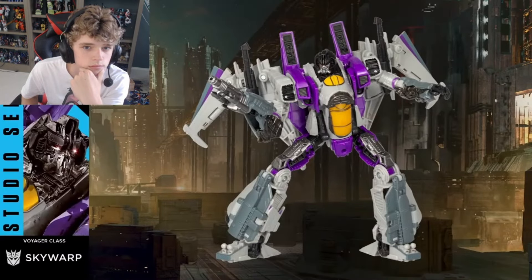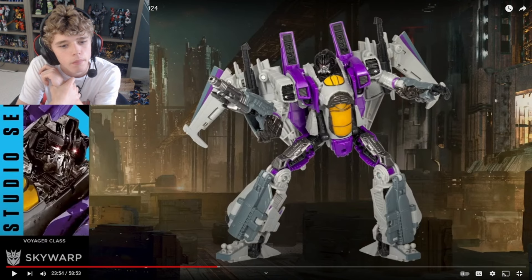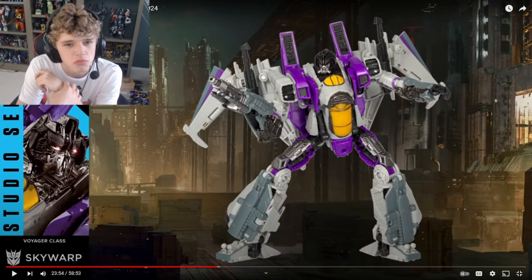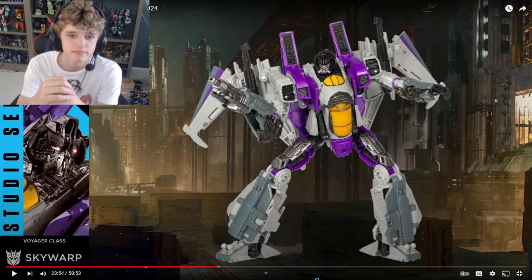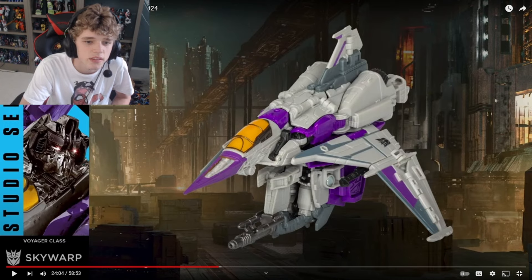Let's check out Skywarp here. You can see him in his bot mode. Something's wrong. Where's all the black? Skywarp is black. Where's the black? The purple seems a bit off in terms of shading. I feel like it should be a little darker and less saturated. That's going to have to be customized. Total disappointment here, man.